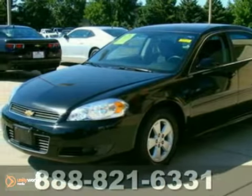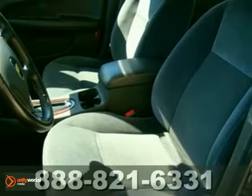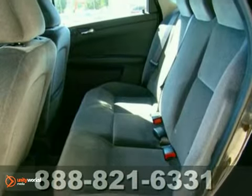You can't go wrong with this certified 2011 Chevrolet Impala LT. With a CD player, audio input jack, and cruise control, it is bound to sell fast. The aluminum wheels and dual-zone climate control only make it more appealing.